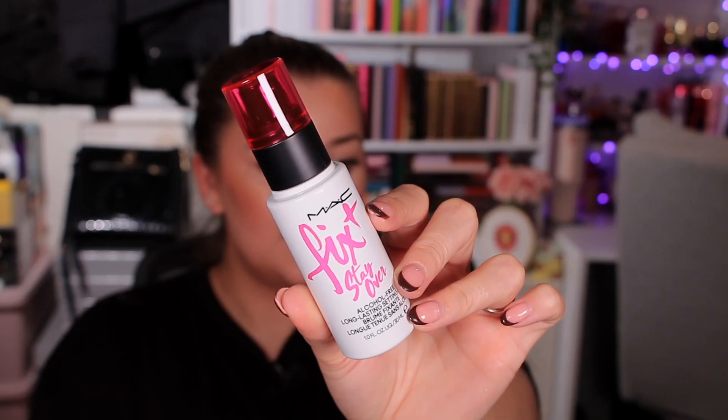Day twenty-two — I'm so excited to try this! It's the MAC Fix+ Stay Over Long Lasting Setting Spray in a 30ml bottle. I've got a little mini version I haven't tried yet. Fix+ Stay Over is meant to be like Fix+ had a baby with an ultra long-lasting setting spray — it settles powders and fuses makeup into your skin while also keeping it on longer. They've got a dupe in Primark but I haven't been able to get my hands on it. This 30ml bottle costs 15 pounds.